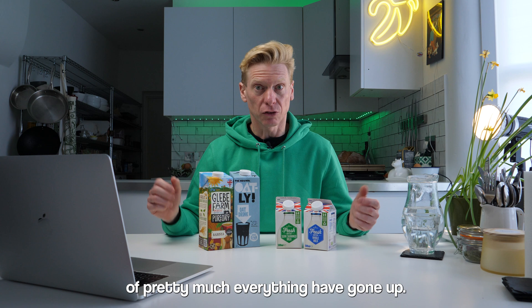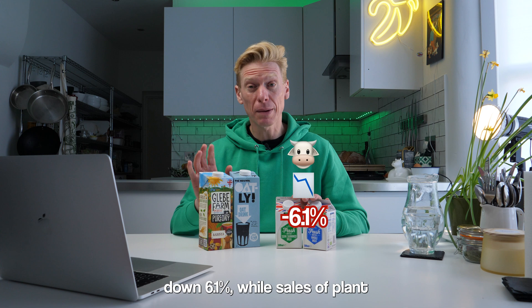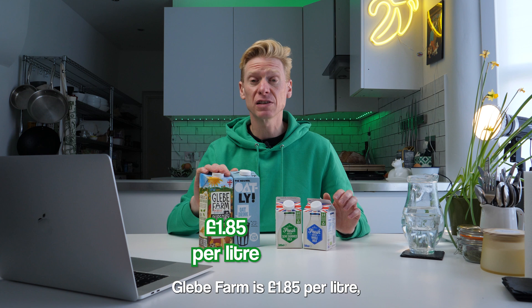Over the last year, prices of pretty much everything have gone up, and at the same time, the amount of food being bought has gone down. Sales of cow's milk have gone down 6.1%, whereas sales of plant-based milk have gone down 2.7%. First up, price.